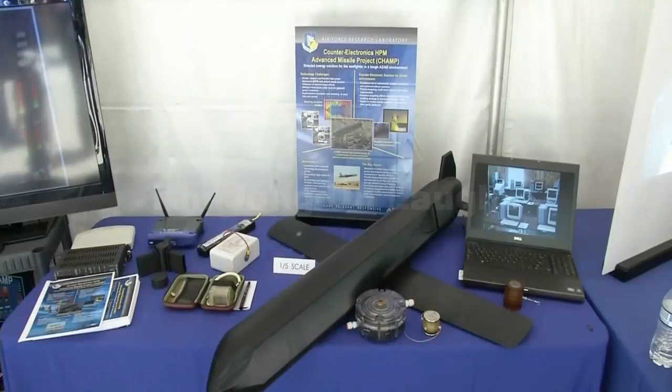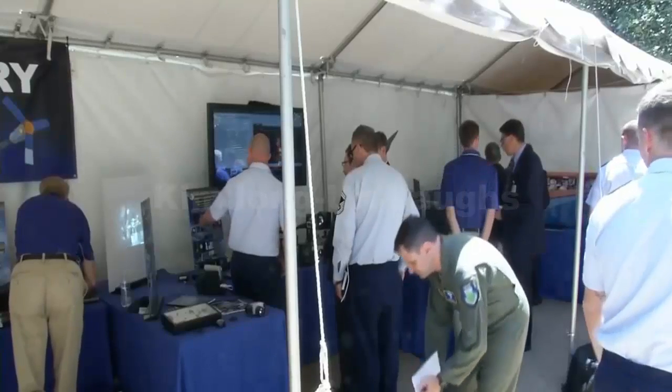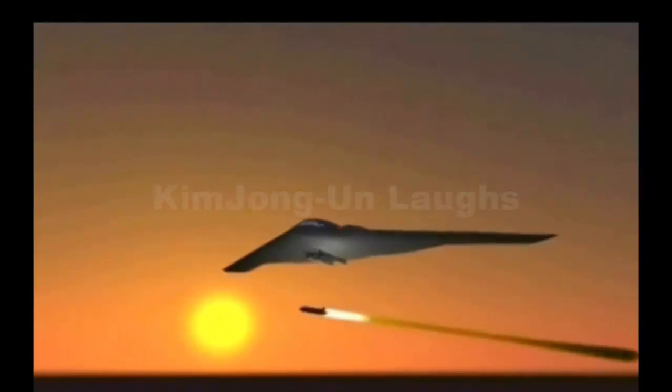It's a missile system with a difference, designed to render enemy electronic targets useless — not with explosives, but with bursts of high-powered energy. It's the product of CHAMP, an acronym for Counter Electronics High-Powered Microwave Advanced Missile Project.